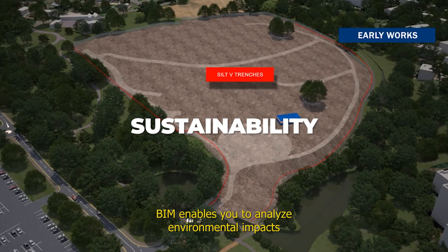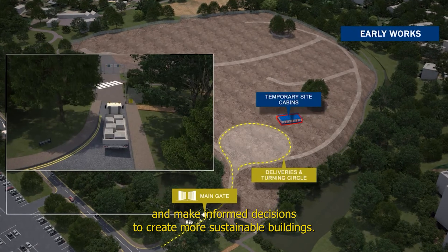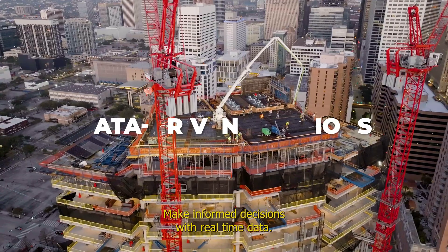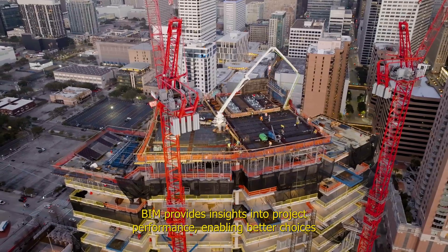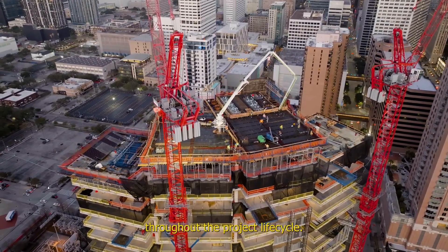BIM enables you to analyze environmental impacts and make informed decisions to create more sustainable buildings. Make informed decisions with real-time data. BIM provides insights into project performance, enabling better choices throughout the project lifecycle.